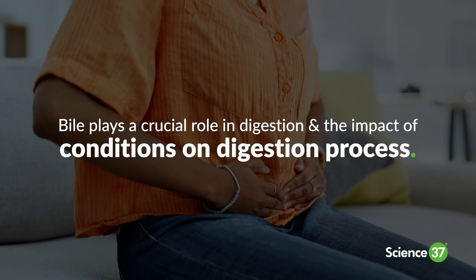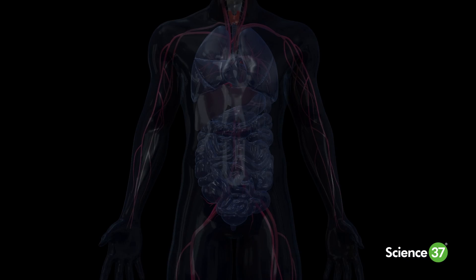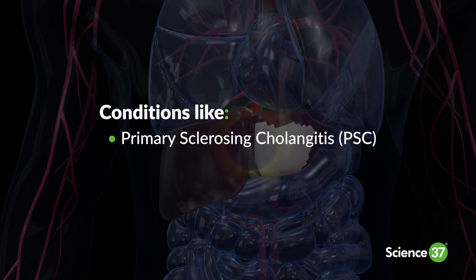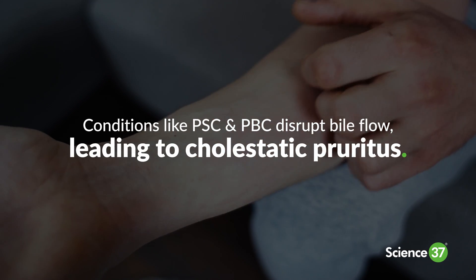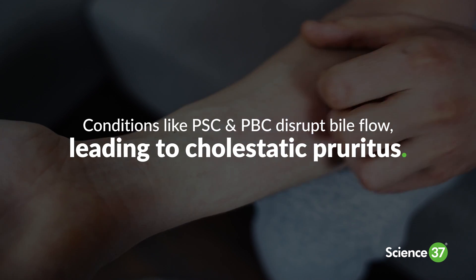Bile plays a crucial role in digestion, and conditions like primary sclerosing cholangitis (PSC) and primary biliary cholangitis (PBC) disrupt bile flow, leading to cholestatic pruritus — an intense itching sensation that significantly affects one's quality of life.